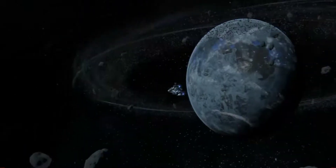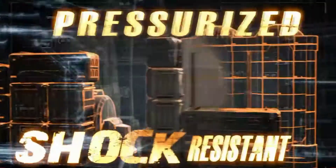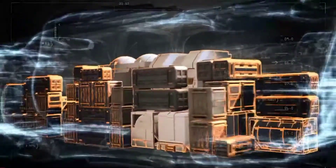You know you've got 42 cubic meters to pack full of profit. We're talking pressurized and shock-resistant construction, so whatever you put in here comes out the same way.